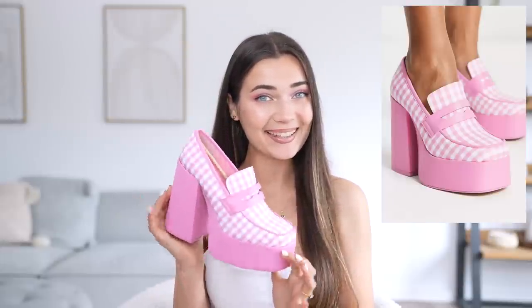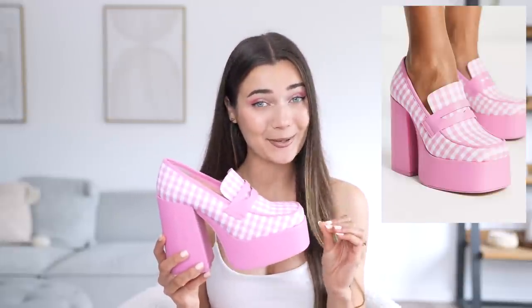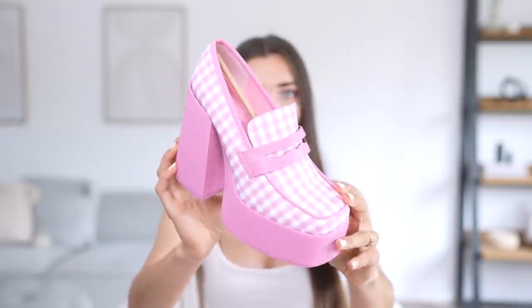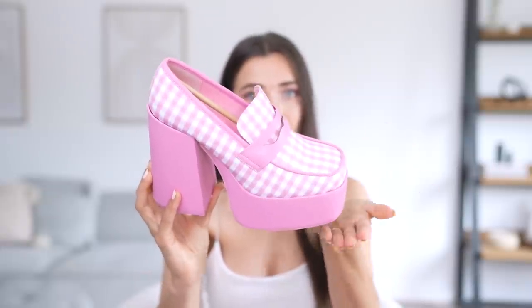I just felt like this was so on theme, so I had to get it. I also picked up a pair of shoes to go with the dress, and you guys are going to die when you see these. Look at these shoes — these literally scream Barbie. They literally look like something a Barbie would wear, or a shoe that could have been worn in the movie.